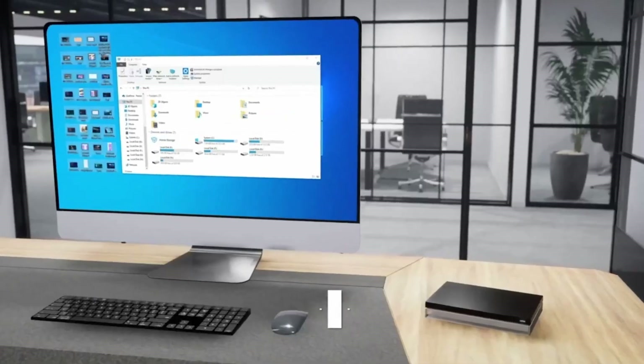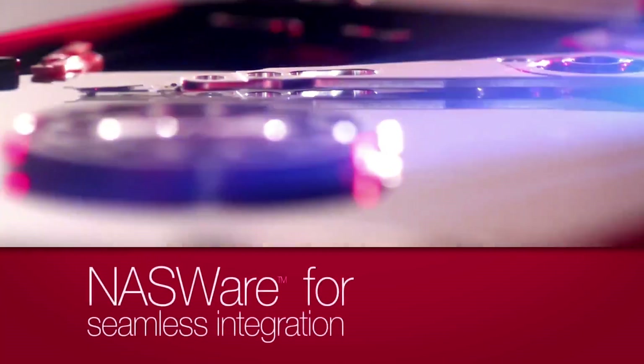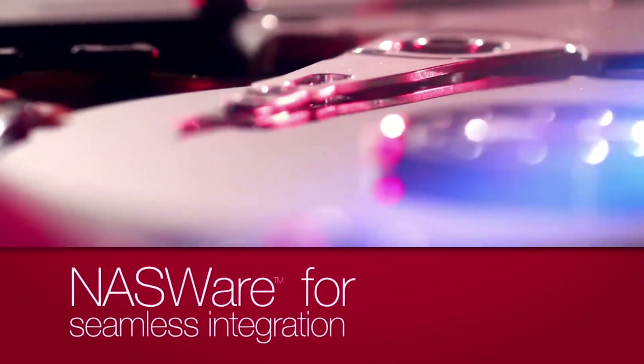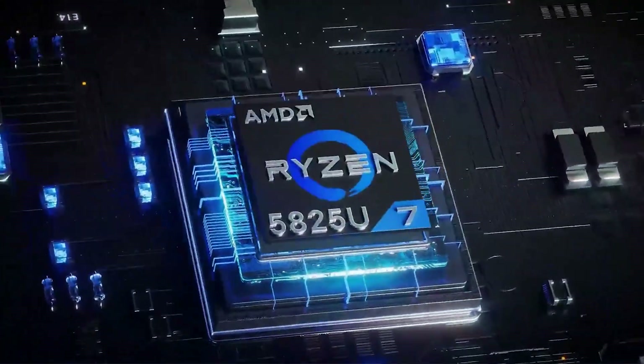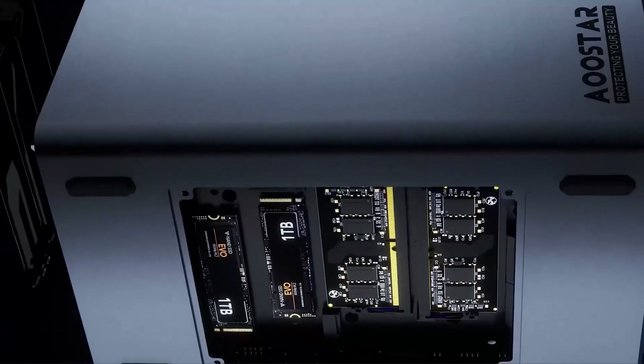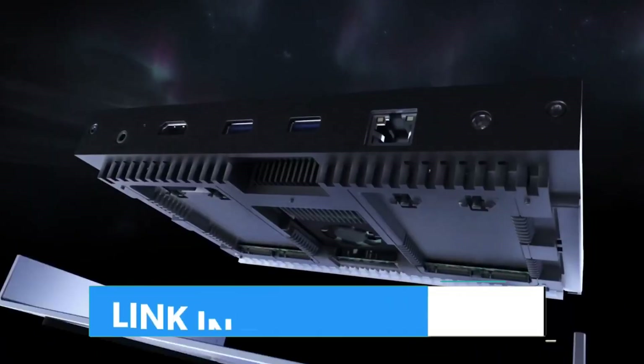Whether you're a movie buff streaming in 4K, a professional in need of solid backups, or simply tired of paying for cloud subscriptions, a NAS is a game changer. In this video, we'll look at the top NAS alternatives for home use, including their features, benefits, and must-know information. By the end, you'll know which one best meets your needs.